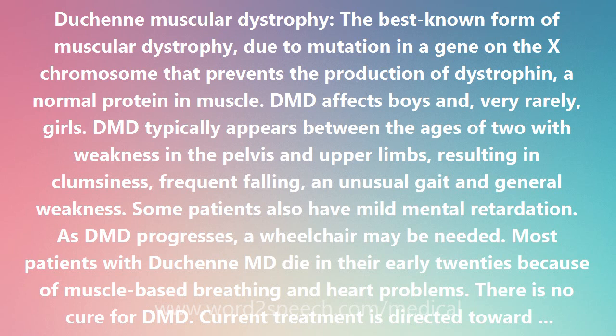Duchenne described a boy with the form of muscular dystrophy that now bears his name in the 1861 edition of his book Paraplegie hypertrophique de l'enfance de cause cerebrale. A keen photographer, he depicted his patient a year later in his album De Photographies Pathologics. In 1868 he gave an account of 13 affected children under the designation Paralysie Musculaire Pseudohypertrophique. Duchenne was the first to do a biopsy to obtain tissue from a living patient for microscopic examination, which aroused controversy in the lay press concerning the morality of examining living tissues. He concluded correctly that the disease was one of muscle.